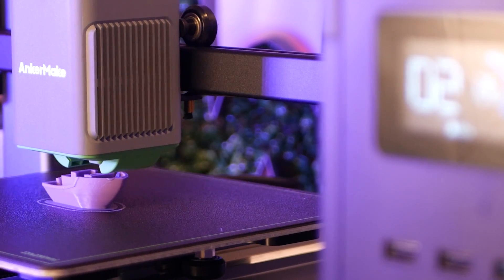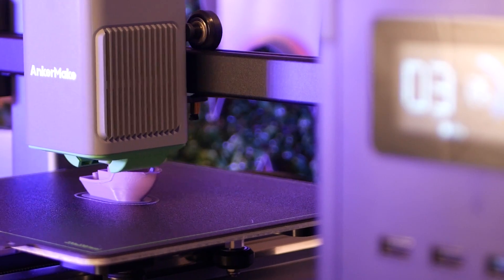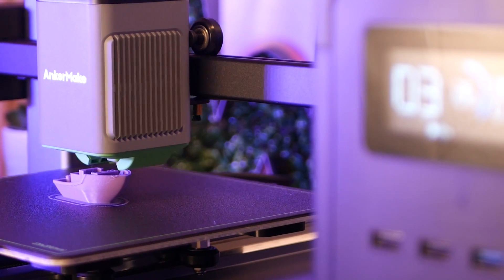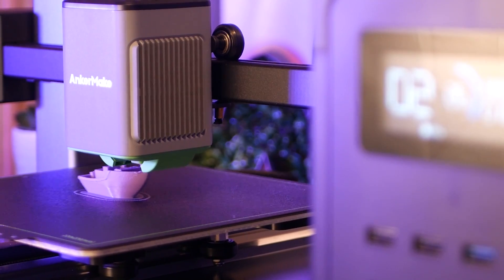Special thanks to EcoFlow for sending this unit over in exchange for an honest review. Click the link in the description below and use my code for an extra 5% off all EcoFlow products, valid until April 30th. As always, thanks for watching and happy printing.